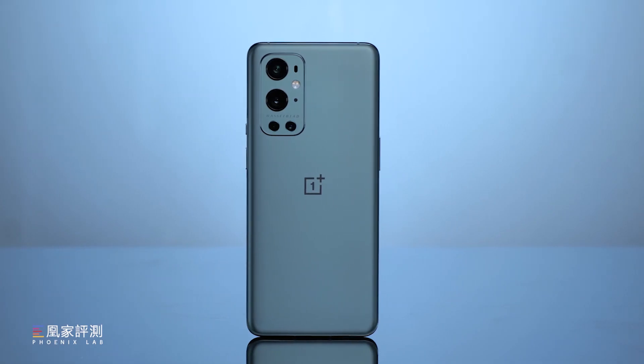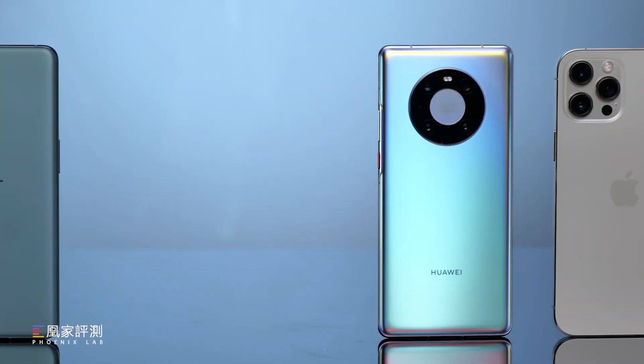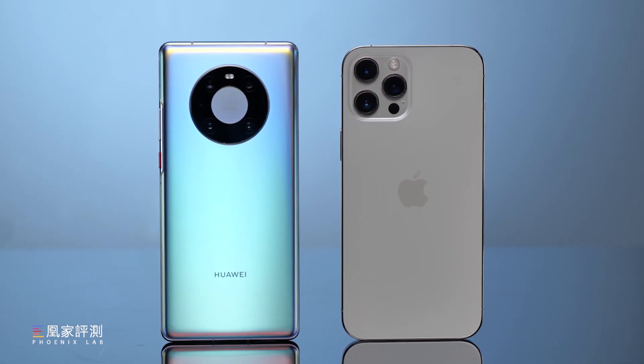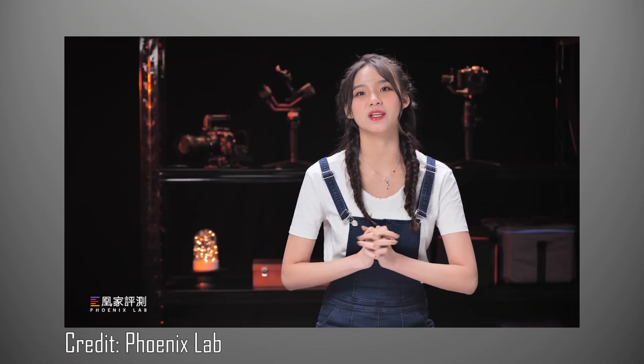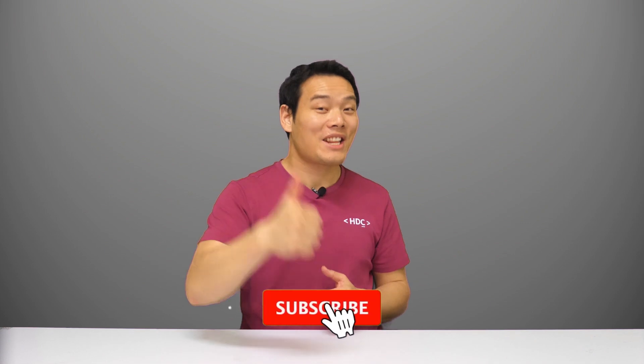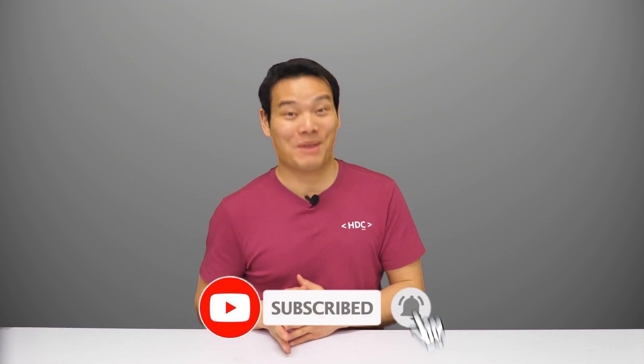Hey, what's up, Sami here. Today we are going to compare the camera performance of the OnePlus 9 Pro, Huawei Mate 40 Pro, and iPhone 12 Pro Max. Huge thanks to my content partner Phonic Snap — they were kind enough to send me the original file for translating. You can check out their channel in the description, and a subscription and a thumbs up would be much appreciated.